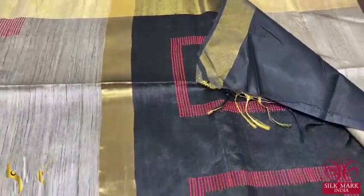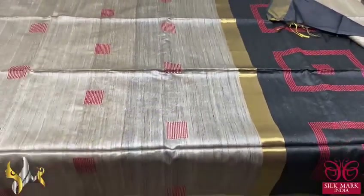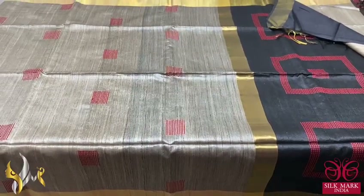We have the same colour blouse piece. Excellent concept sarees, very classy and beautiful desi tasa, and it comes with authentic silk mark.